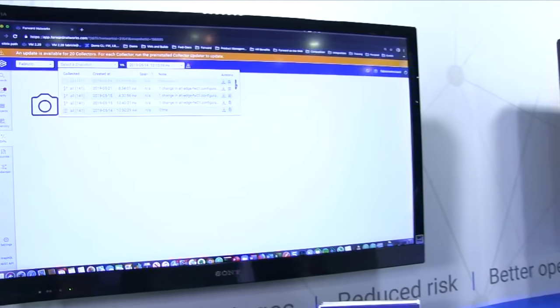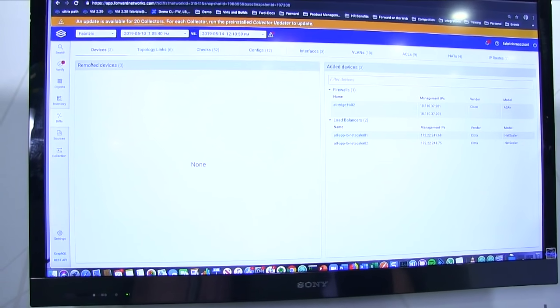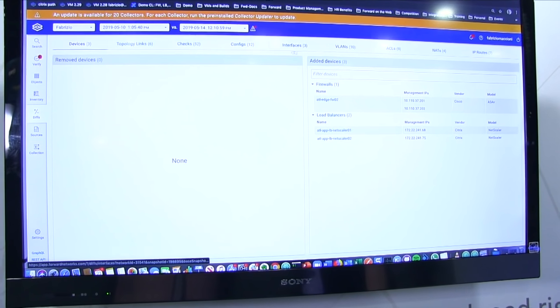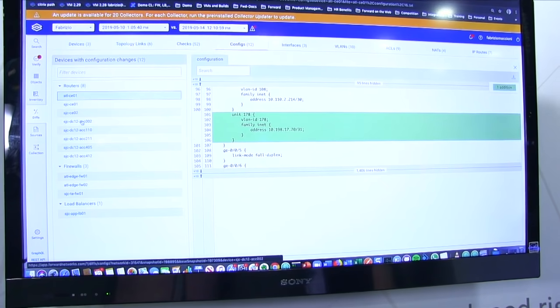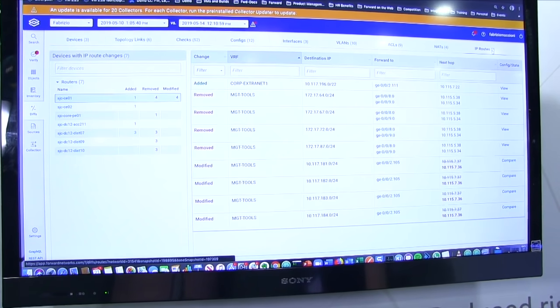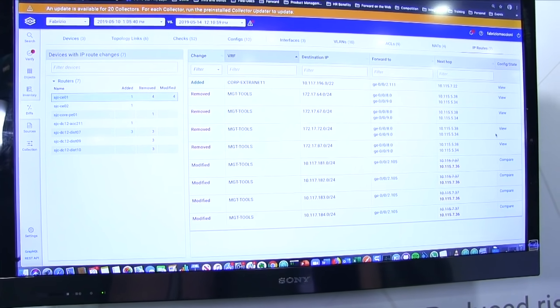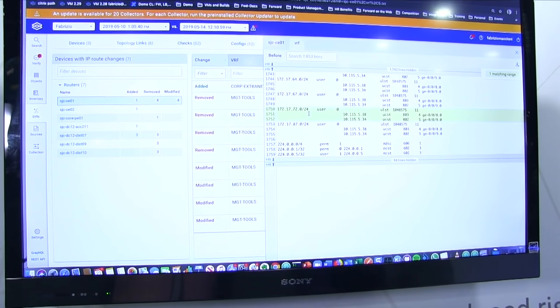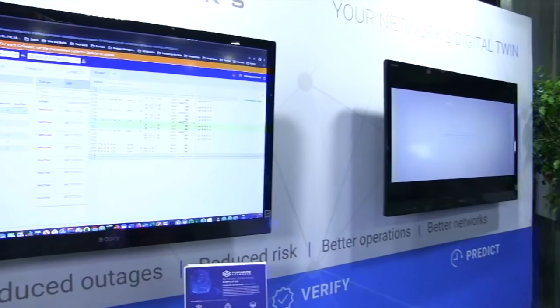We also provide a diff capability. Since we collect information at points in time, we can make a diff between two different snapshots, providing information about which devices have been added or removed. In this case, two NetScalers have been added and one Cisco firewall. You can check which configurations have been changed for every device — VLANs, ACLs, and even IP routes — showing which IP routes have been added, removed, or modified, and also where the change happened. It's a very powerful platform that allows you to do network verification across multi-vendor environments, both in the cloud and on-prem.